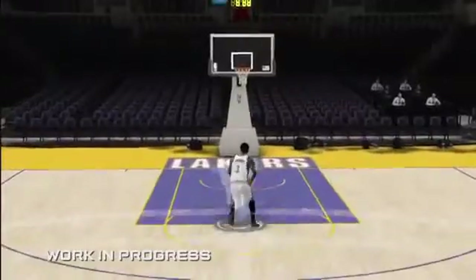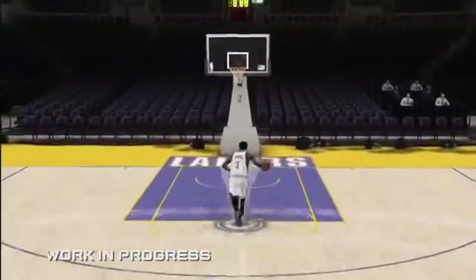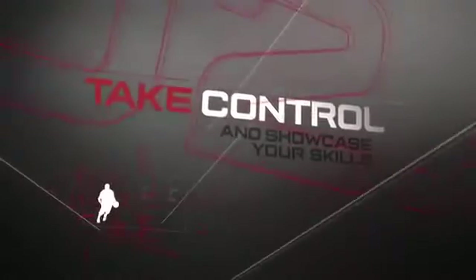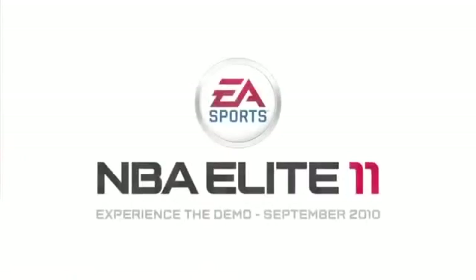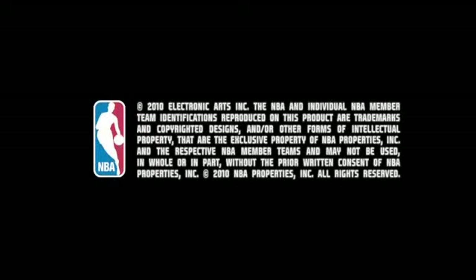That's exactly what it feels like in real life. That's what it's supposed to feel like, that's what it's supposed to look like. It's the most realistic basketball game you'll ever play. There's a lot I haven't told you about yet, so to learn more, sign up on Facebook and follow us on Twitter. We'll see you next time.